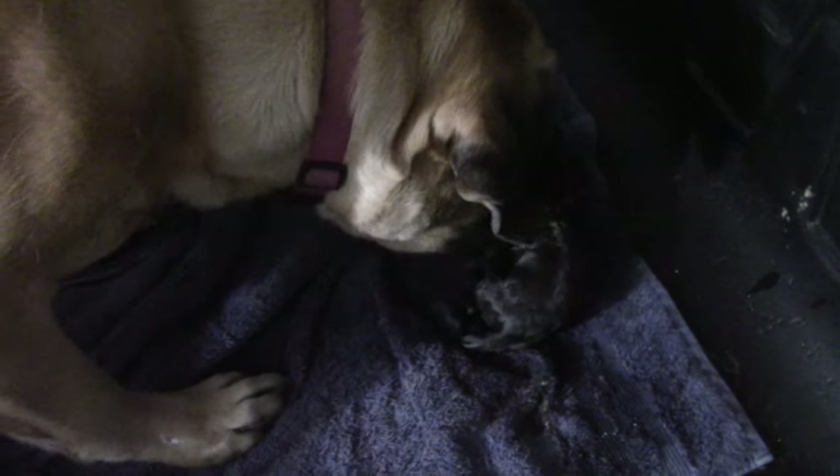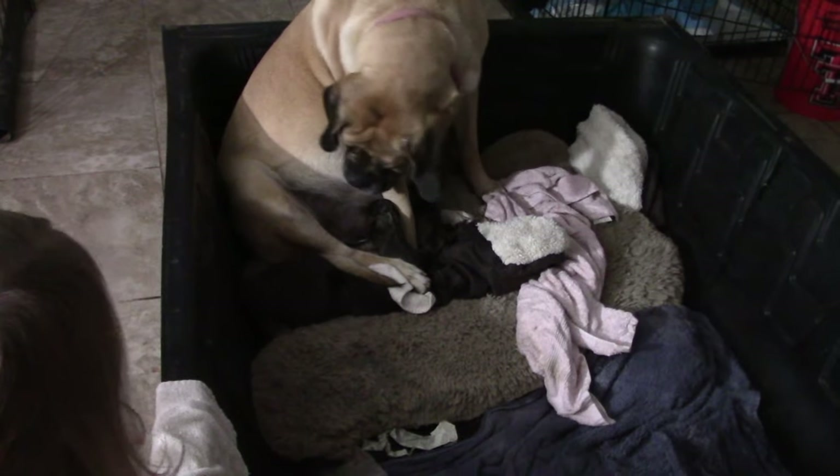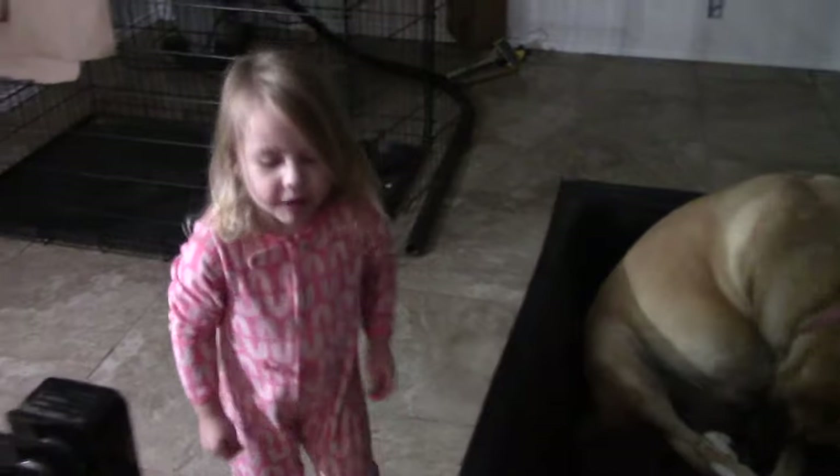Baby number two. This one turned out to be a breech baby, but he or she is perfectly fine. His sister is in the puppy pen. We're trying to let them get some mama milk, and then we can't hold them — we have to pet them, but we're just going to let them be.